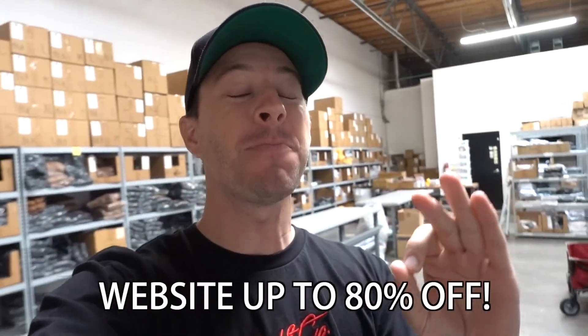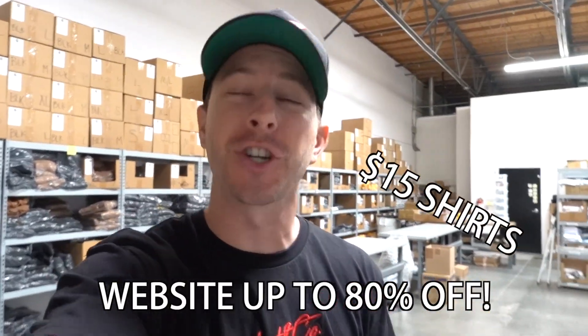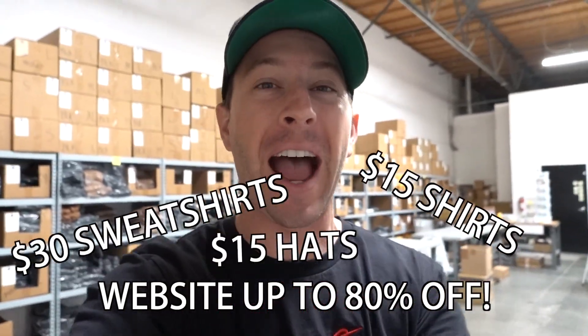Before today's vlog starts, I want to let you guys know that the Hunt & Company Black Friday sale has officially started. Everything you see behind me is marked up to 80% off. You can get $15 shirts, $30 sweatshirts, $15 hats. The biggest sale in Hunt & Company history is live right now. What we have on the shelves is what we are selling, and once it's gone, it's gone forever. So take advantage of the lowest prices you will ever see.